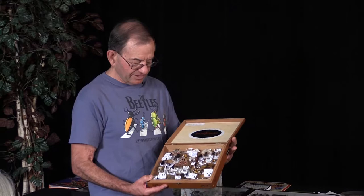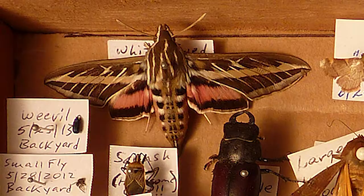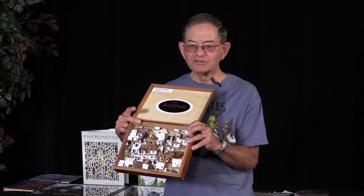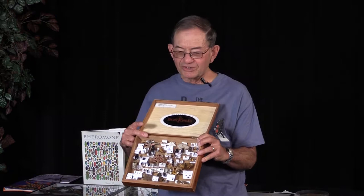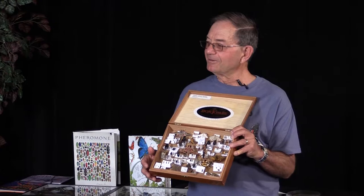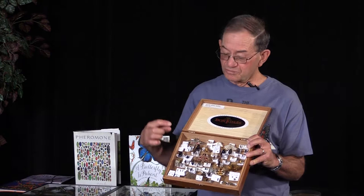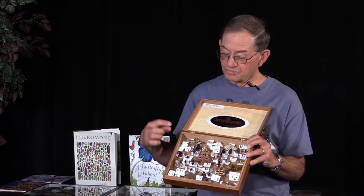This is called the white-line sphinx moth. Most of you have seen the caterpillar it hatches from — the tomato hornworm. My wife hated them; it took years to keep her from cutting them in two with garden shears. I would like to get them and hatch them in a container. This moth is mistaken for a hummingbird frequently — they have the same flight patterns and can do anything a hummingbird does in terms of flight. This is an Akhimian sphinx moth, also common in Colorado and truly beautiful.